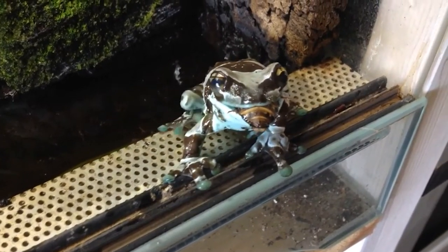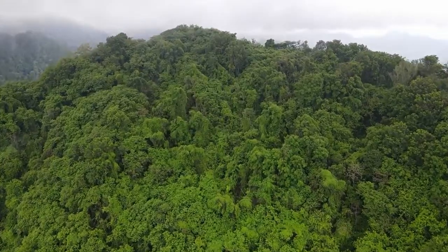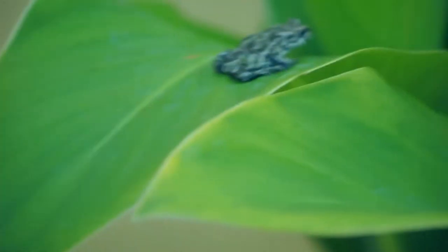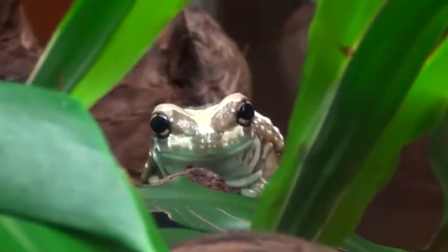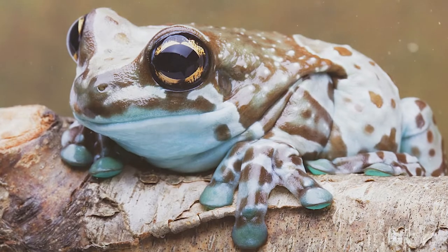The milk frog is a carnivorous frog that is native to the rainforests of Central and South America. Unlike many frogs, the milk frog does not eat insects or other small animals. Instead, it eats other frogs.